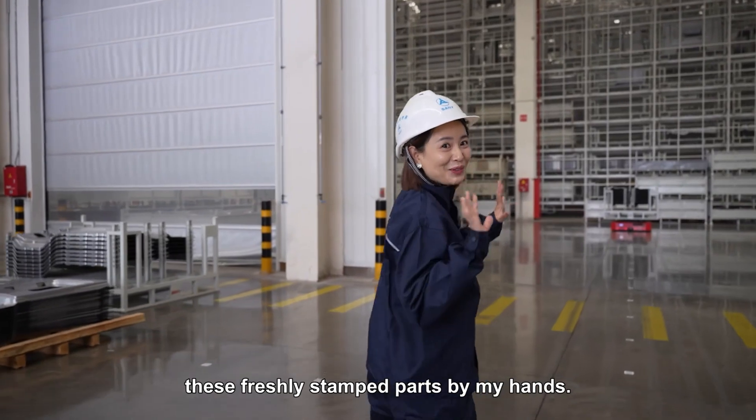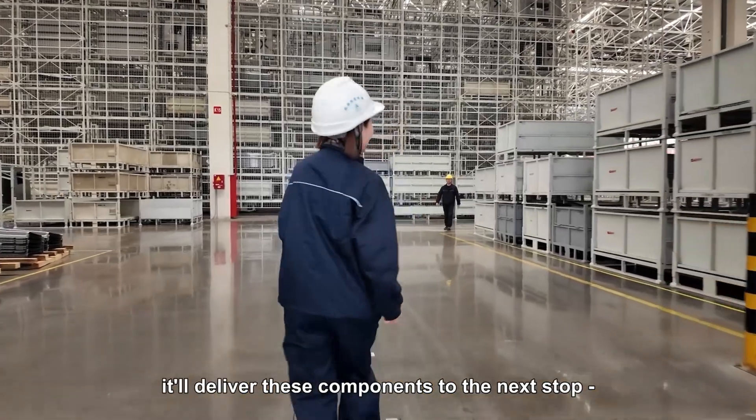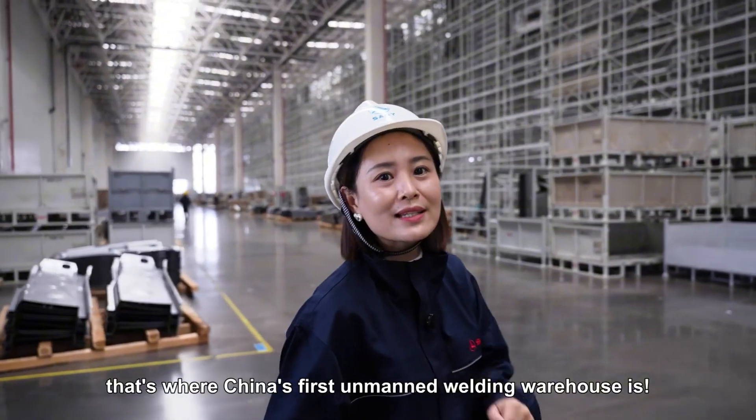I don't need to handle these freshly stamped parts by hand. Just leave them to my assistant, the AGV. It'll deliver these components to the next stop: the welding workshop. And that's where China's first unmanned welding warehouse is.